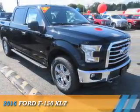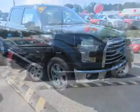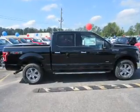Presenting the 2016 Ford F-150, powered by four-wheel drive and a six-cylinder engine.